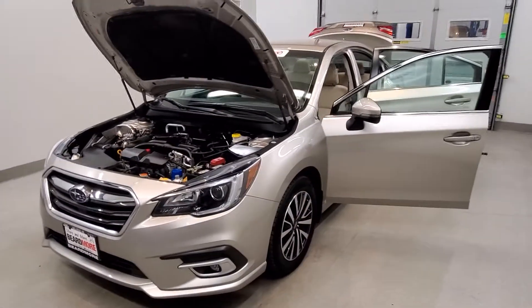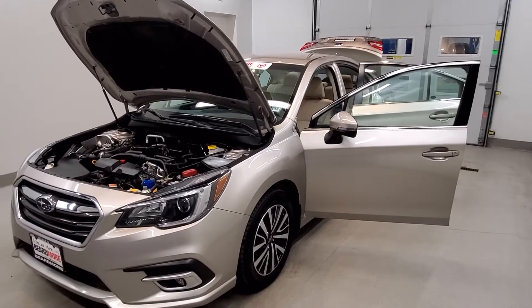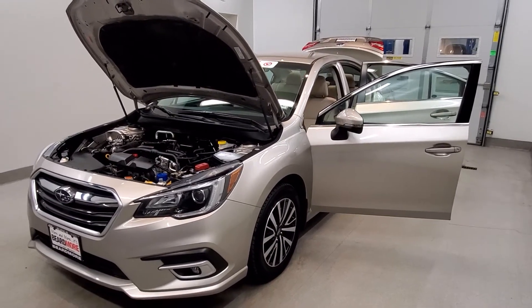This vehicle has been fully serviced and fully detailed. It has low mileage, tinted windows, gets 25 miles per gallon in the city and 34 on the highway, and is available on our lot now.